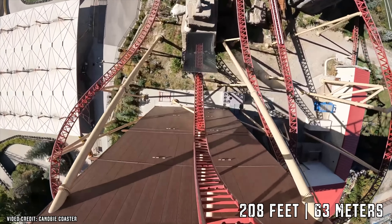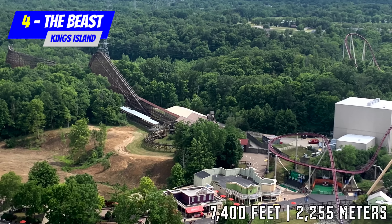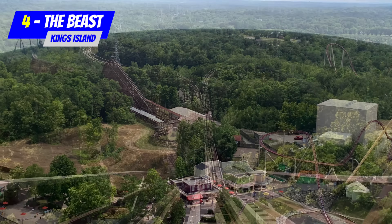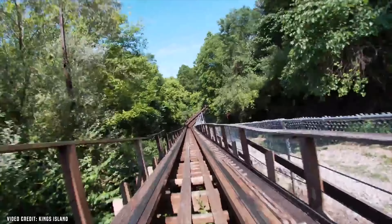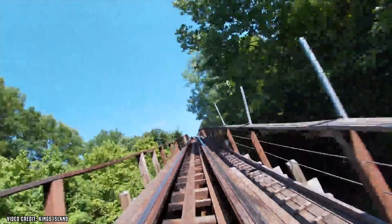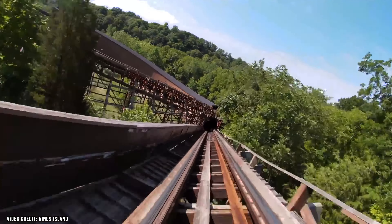If you don't get goosebumps with that thought, something is not right. Number 4: The Beast, King's Island. The world's longest wooden roller coaster had to be a part of this top 10. The only part of the layout you can see from the park is the station and the lift hill, which leaves guests wondering what The Beast does in the woods — especially at night. The Beast also offers two lift hills, four tunnels, and a ride duration of over four minutes.